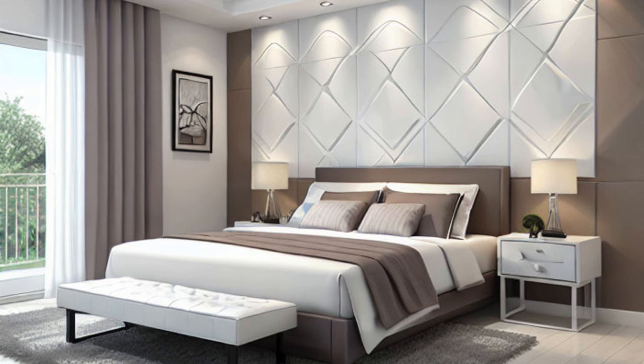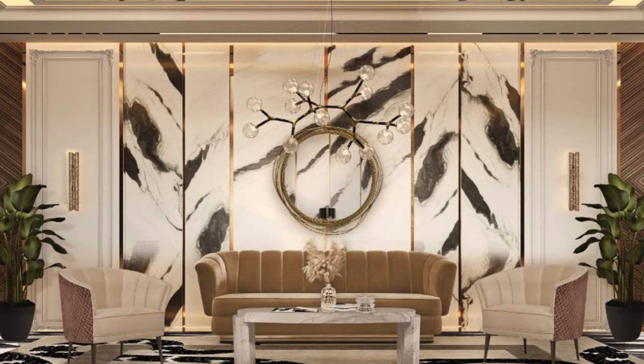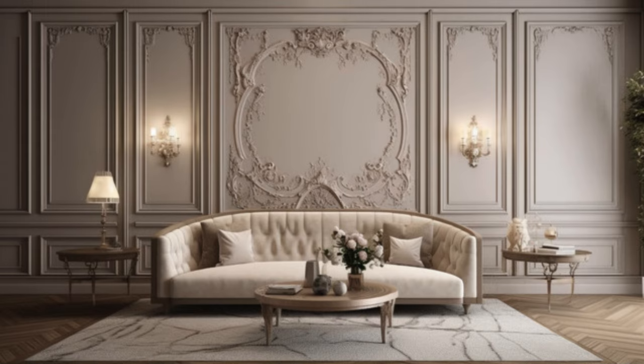Beyond aesthetics, wall panels can also be integrated with technology, incorporating features such as built-in lighting, sound systems, or even interactive displays, enhancing both the visual and functional aspects of a room.